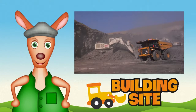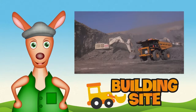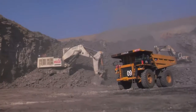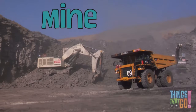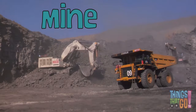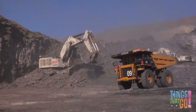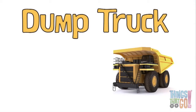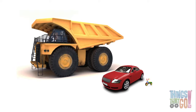Hi girls and boys, Reggie Roo here! Have you seen a mine before? A mine is a place where machines dig up minerals. There is lots of activity at the mine today — there are excavators digging up coal and a huge yellow dump truck. The yellow dump truck is so big it towers over everything.